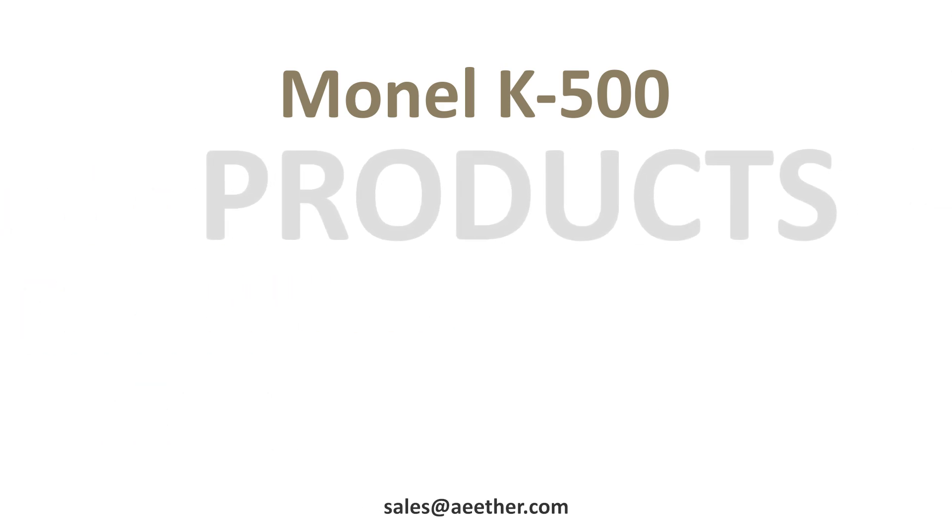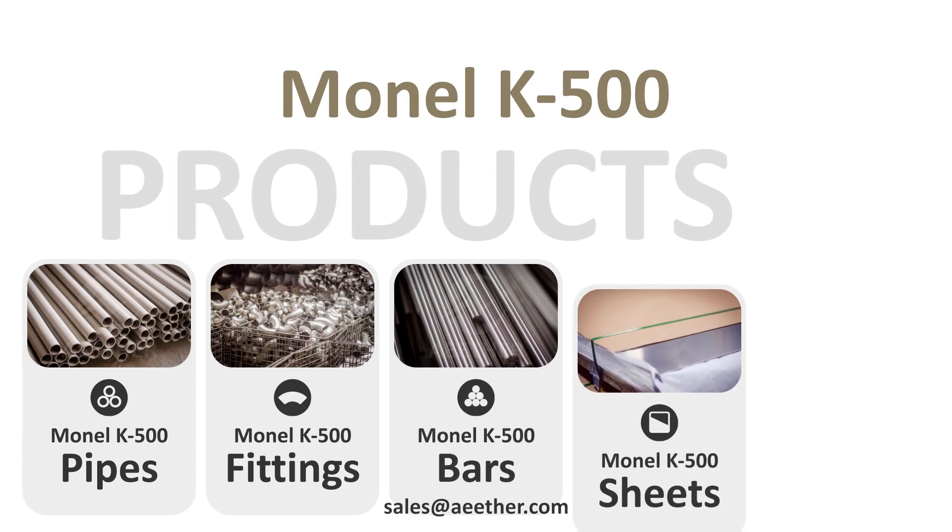Monel K500 can be processed into products such as pipes, fittings, bars, sheets, and wires.